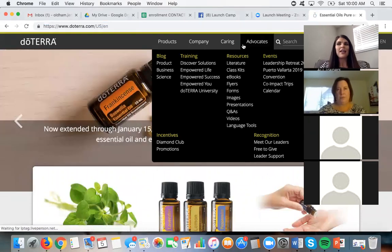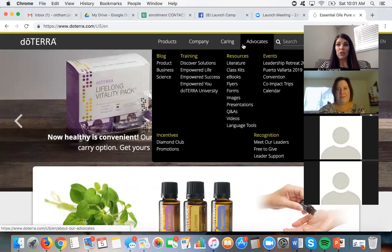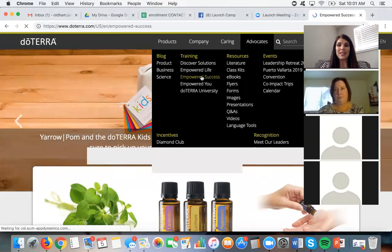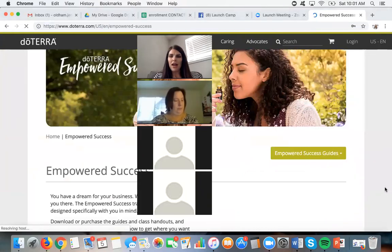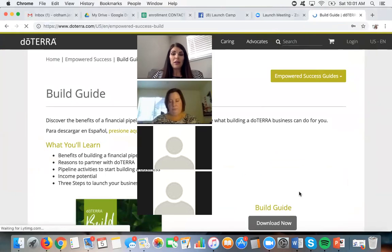When I first started doTERRA, they had several different websites — aromatic science, a blog, and doTERRA.com — but now they've literally put it all in one place, which is really nice. If you go to the advocates tab, their training system that gives you all the resources to build a business is called Empowered Success. I'm going to open up the build guide because I just wanted to go through and talk a little bit about the business opportunity that doTERRA has.